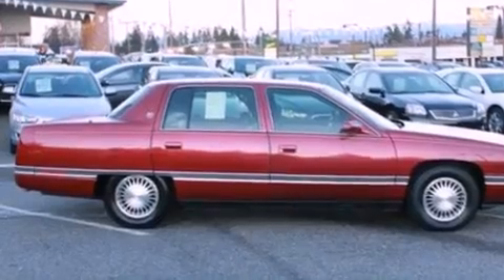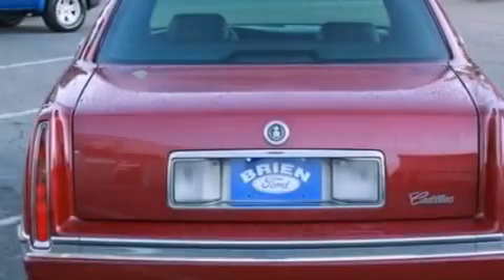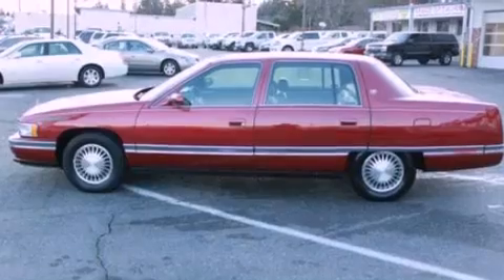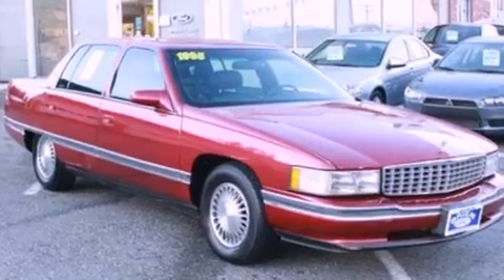Features include heater vents for rear seat passengers, full-power accessories, front and rear reading lights, a six-speaker audio system, wood trim on the inside of the doors, an engine immobilizer theft deterrent system, privacy glass, a traction control system, dusk-sensing headlights, and cruise control.